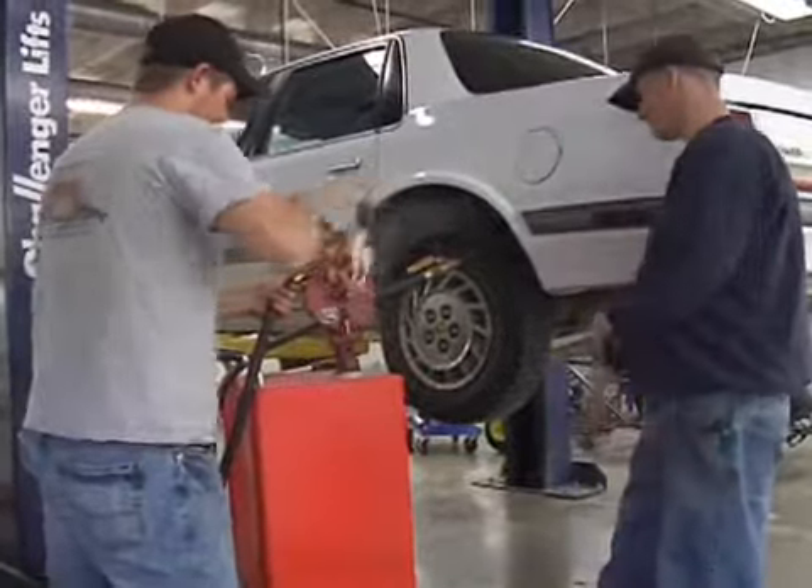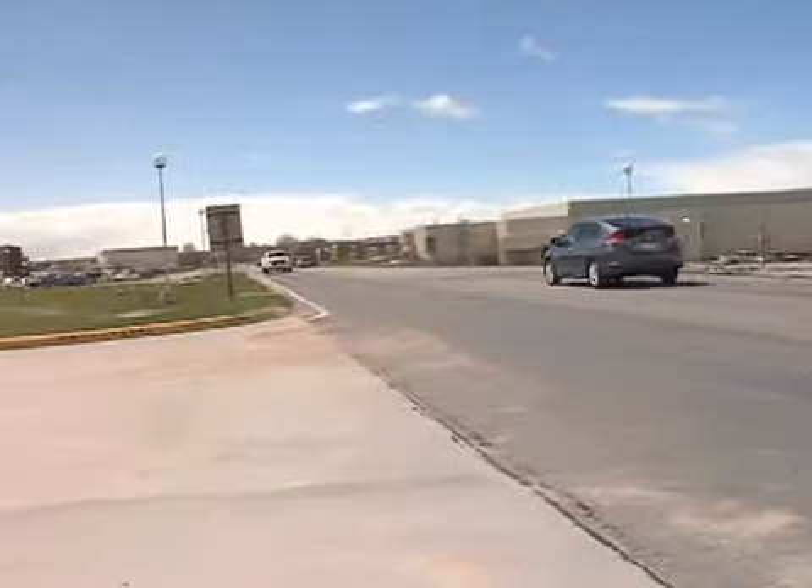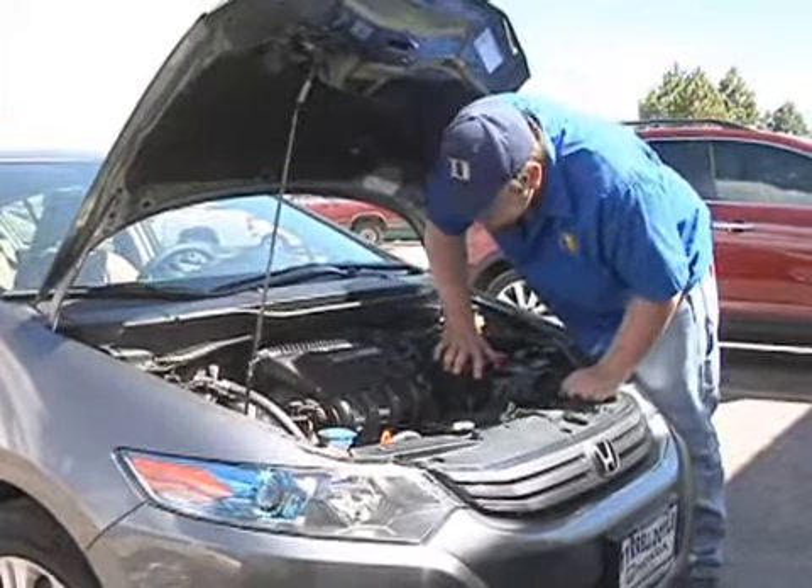The college has shown its support by keeping up with technology. They recently purchased a hybrid to allow students to practice on this different style of car. Our school has been very generous so that students can gain skills necessary to fix current technology.